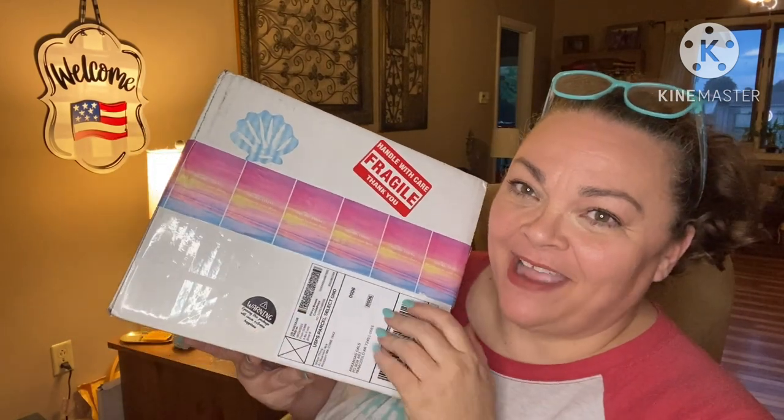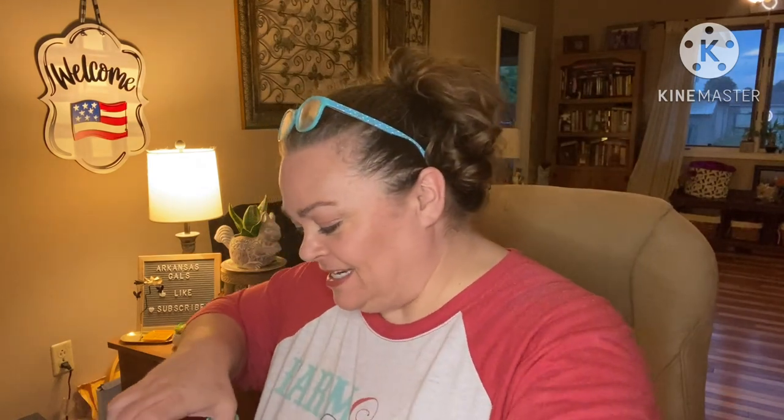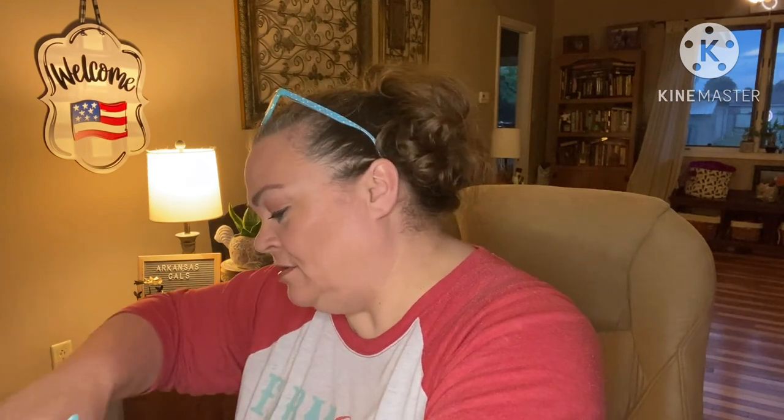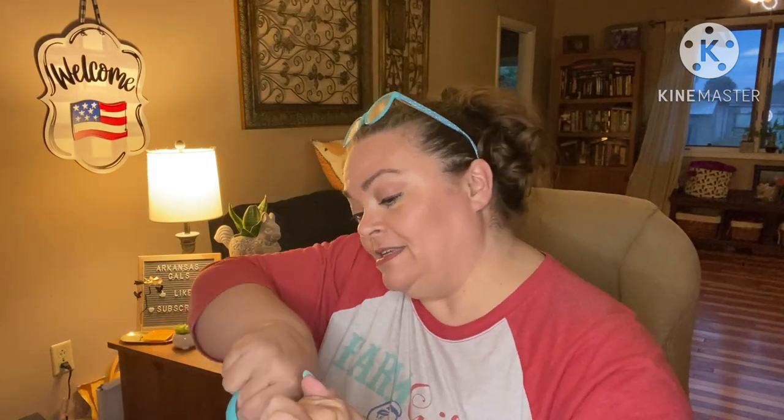Hey guys, it's Andrea. I'm back for another unboxing for Sure Thing — S-H-O-R-E. This is bi-monthly, or rather it comes every other month. Thank you to Diane for sending this over to me — you're fantastic, girl. This box is $60, I'll link it down below in the description box. It's a beach box — definitely one of the more affordable ones, because beach boxes can get very pricey, so it's nice to have one on the reasonable end.